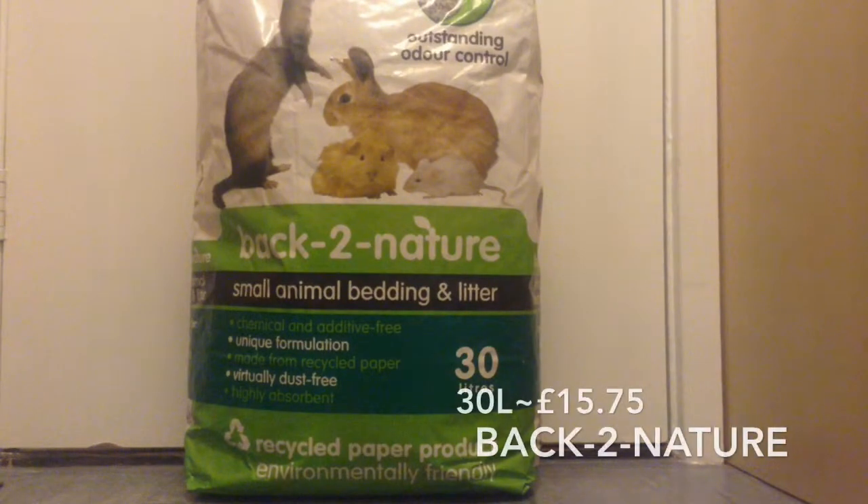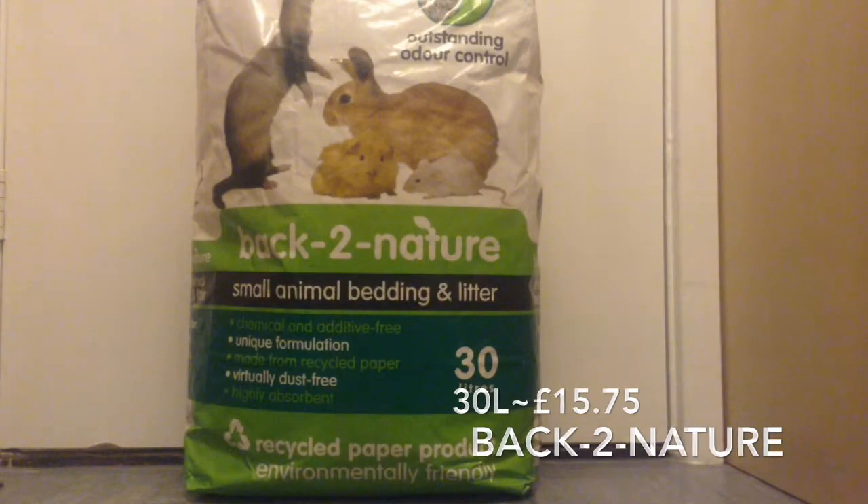I've got a haul from Viobet and a few shops in the local town, so I'm just going to show you here. The first things I got are from Viobet, and this is the Back to Nature Smile and Mould Bellamy Litter. This is in the 30 litre bag and it was £15.75.